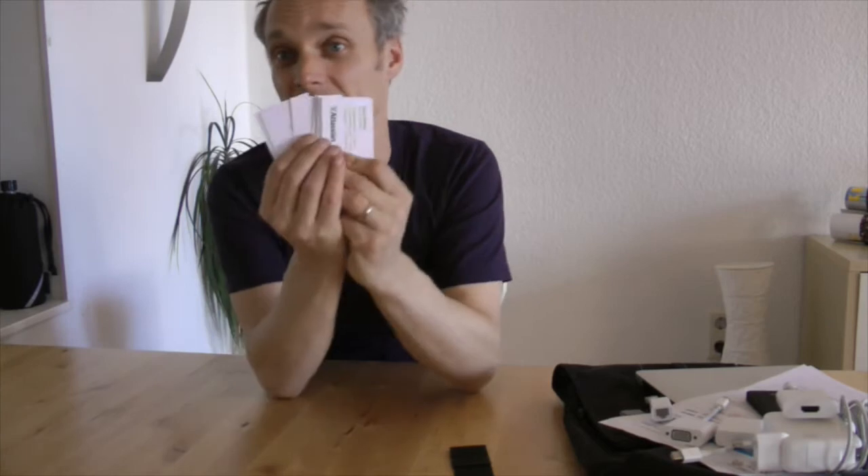So you're meeting a lot of people — hand them your business cards. They are always in my backpack, so I can just hand them out and say, hey, drop me an email.